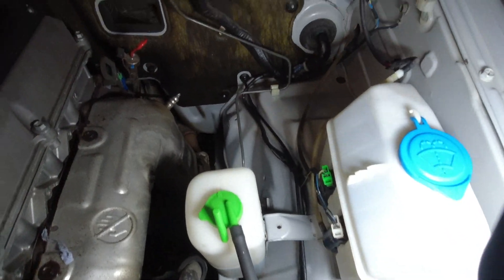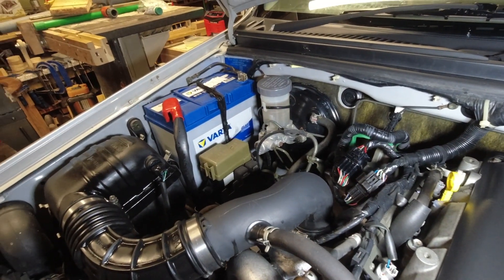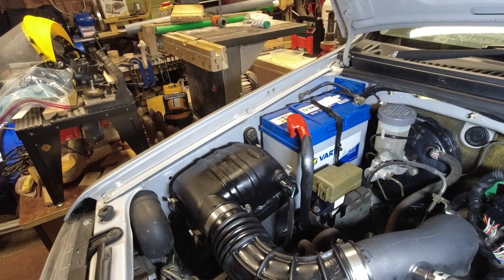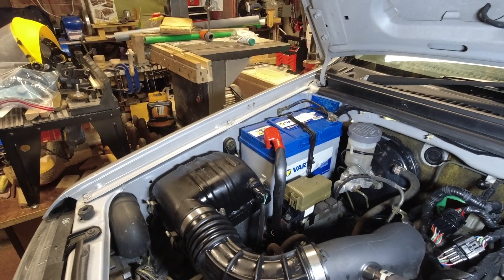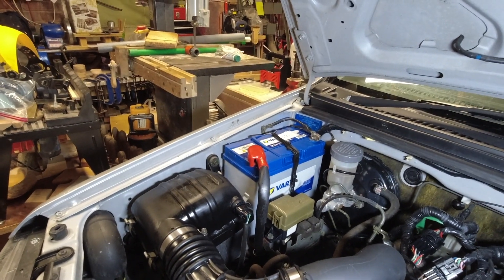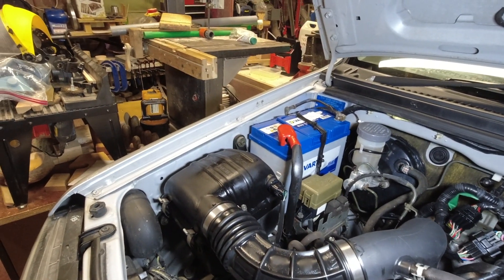This is a 21-year-old engine bay. Excuse the zip ties holding the battery on — the battery that was on it when I tested it would start and run it but wasn't very good, so I've thrown a bigger battery on it, which now means the battery clamp doesn't fit. I've got to make another battery clamp, but that's easy enough to do.